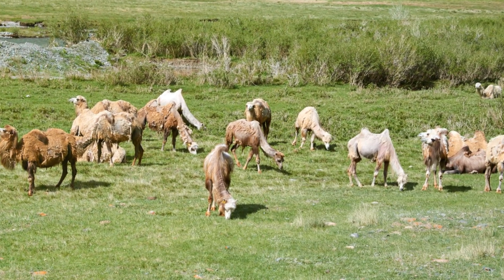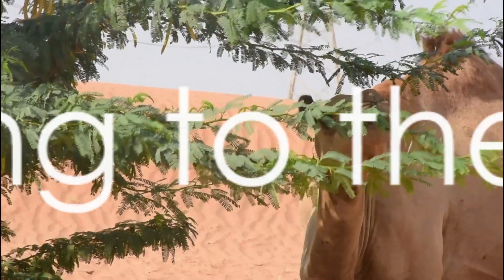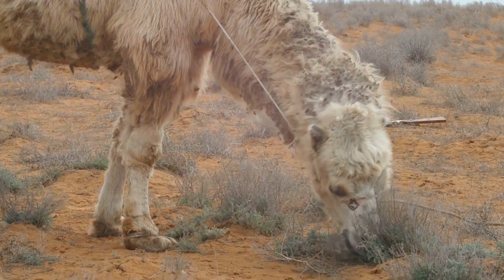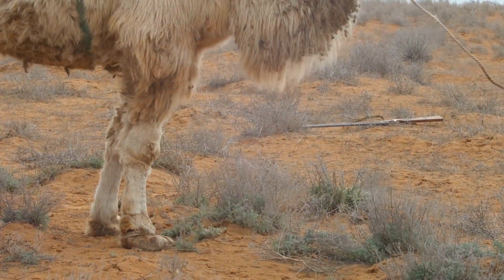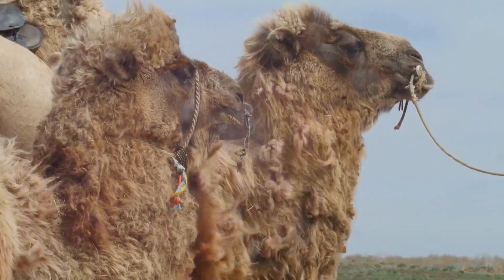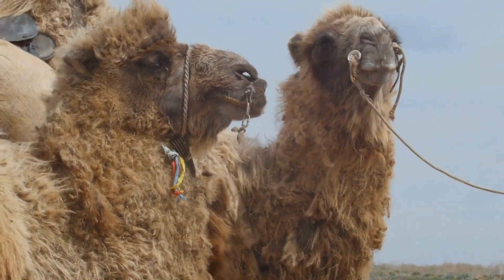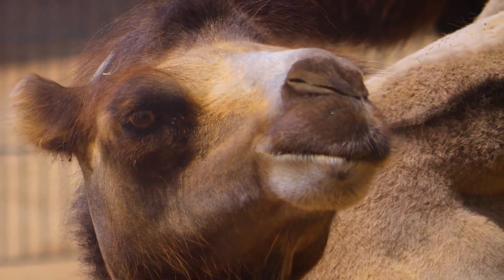Next time you see a camel, remember its hump is not a water tank but a fat storage. How do camels survive in the harsh desert environment? Deserts are arguably the most unforgiving environments on Earth, with extreme temperatures, scarce water, and a barren landscape. Camels, however, have evolved over millennia to not only survive but thrive in these conditions. Their bodies are a testament to nature's ingenuity.